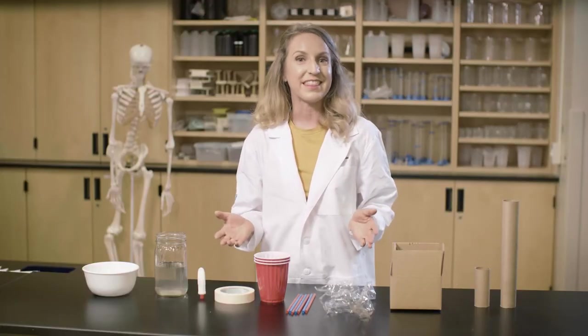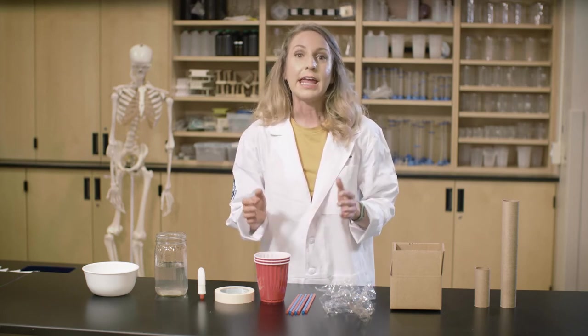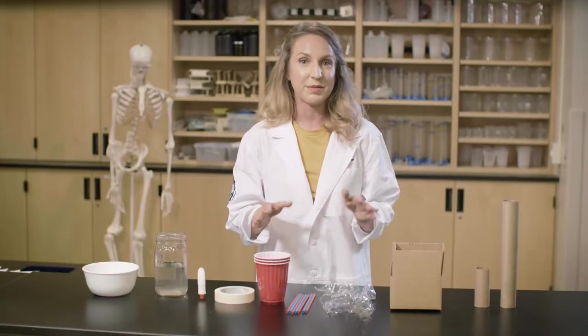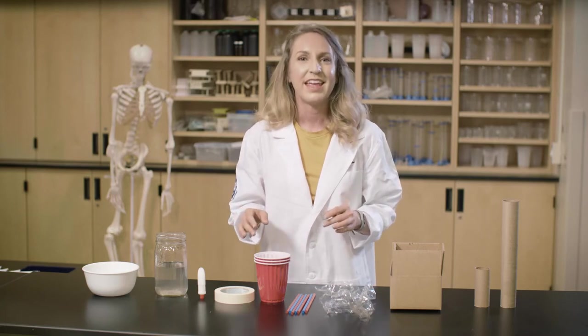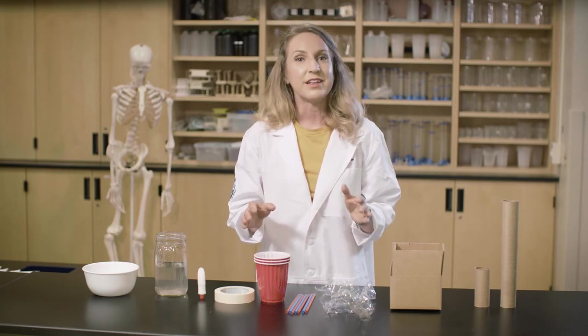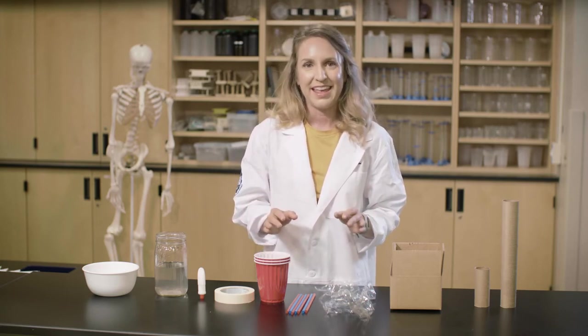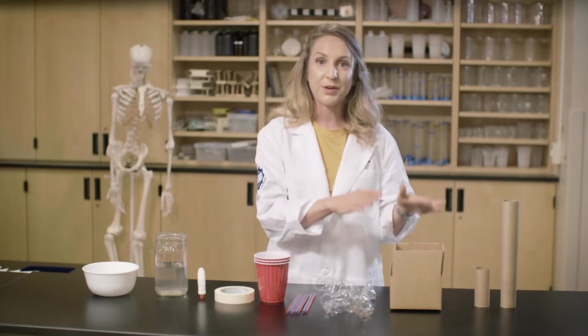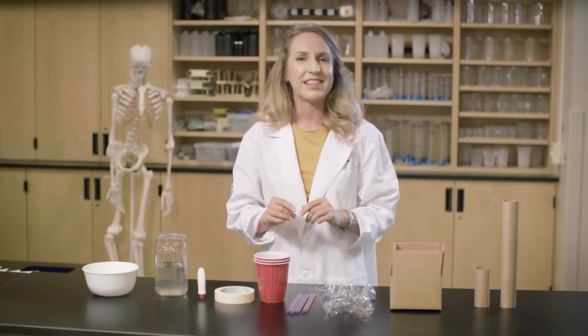Now it's our turn to think like engineers and build our own water slides using the engineering design process. All engineers start their work by coming up with a goal or a problem they want to solve. Your challenge will be to build a water slide that doesn't leak or spill water using materials you find around the house — it also has to be strong enough to hold the water and the objects sliding down it. Gather different recyclable materials like toilet paper rolls, paper towel tubes, cardboard boxes, plastic wrap, straws, and plastic cups, but be creative and see what else you can find around your home.